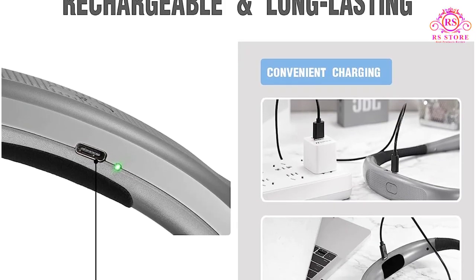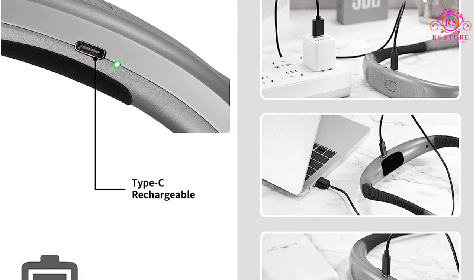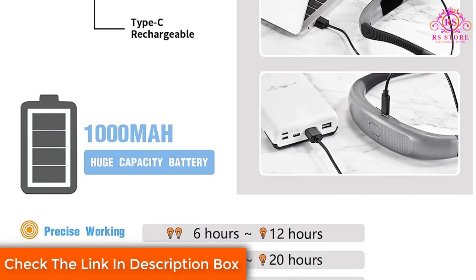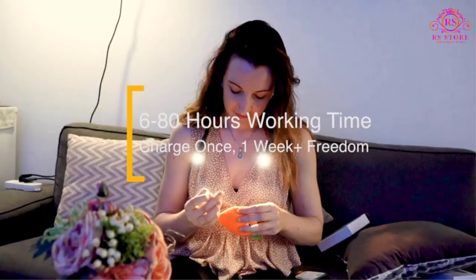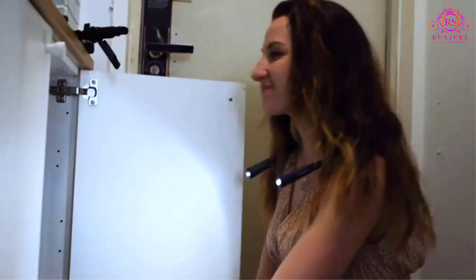Worried about running out of battery? Fret not! This reading light comes with a rechargeable, long-lasting battery that eliminates the need for constant battery replacements. With a single charge, the Glocusent Neck Light can last up to an impressive 80 hours, ensuring uninterrupted reading sessions for days on end.